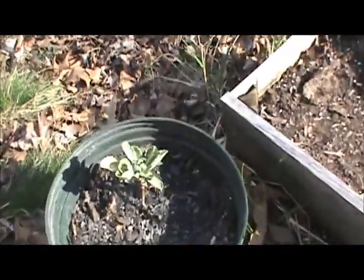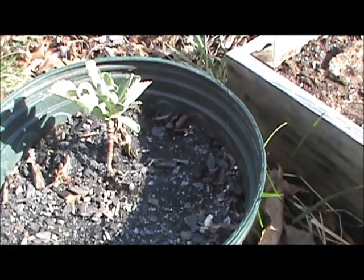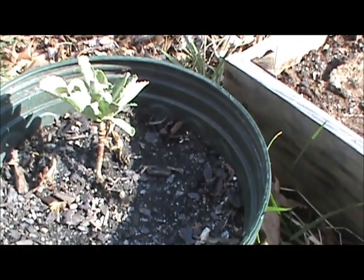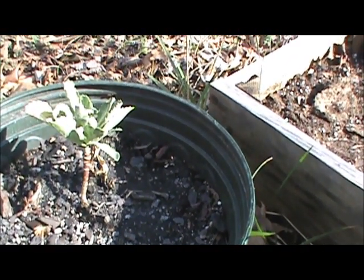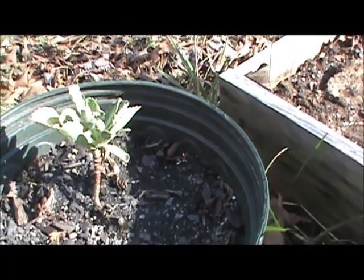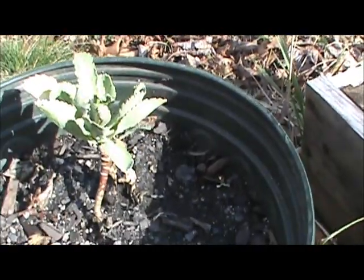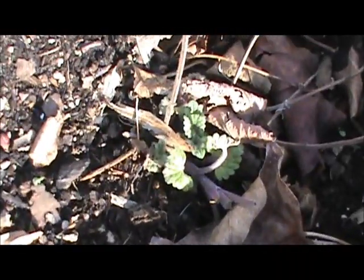This plant right here I thought was a cabbage plant last year, and it kept getting nibbled down by deer. Well, lo and behold, here it is greening up. The leaves are thick like cabbage, but I'm starting to wonder — I don't know, what do you think? And then, of course, my catnip's coming back up. That's good, the cat will be happy. This is a cat's garden box right here.